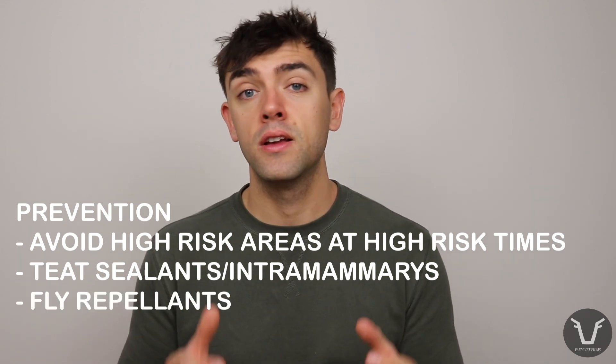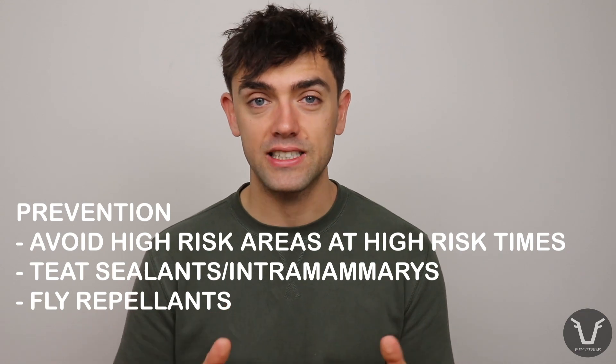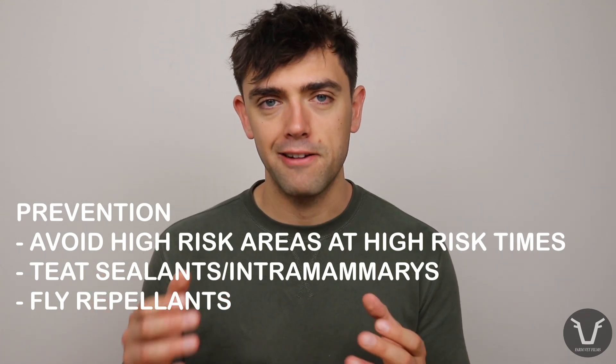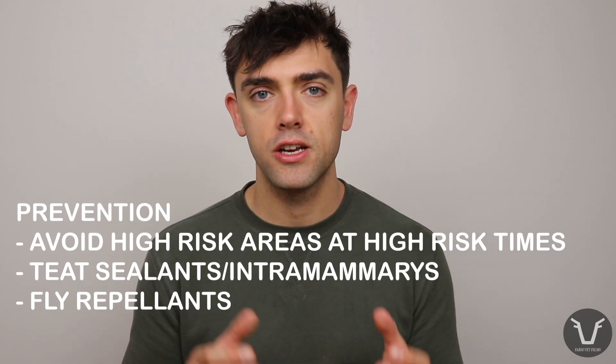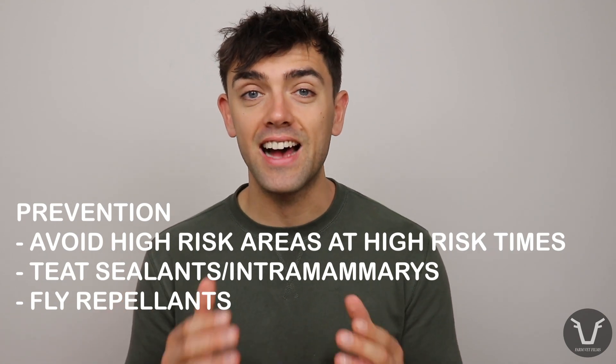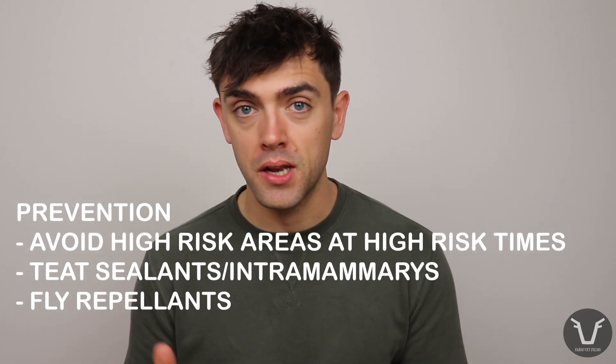Fly repellents licensed for cattle — often with the same or similar active ingredients as those licensed for sheep — can be really useful if we can't avoid these high-risk areas during the high-risk months. But these drugs are coming under increasing scrutiny, as we know they aren't ecologically benign.